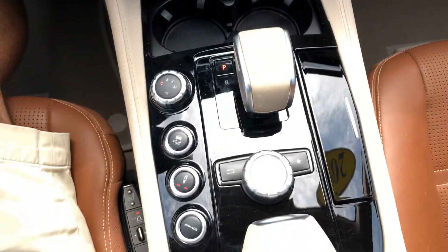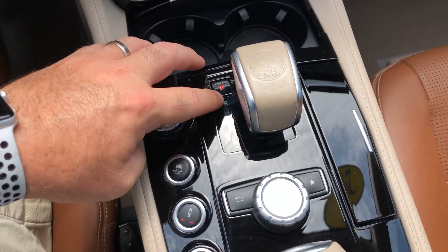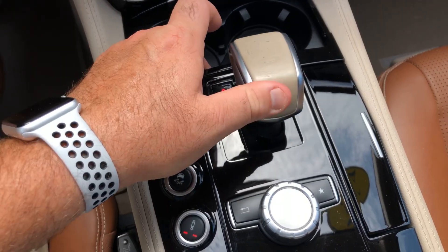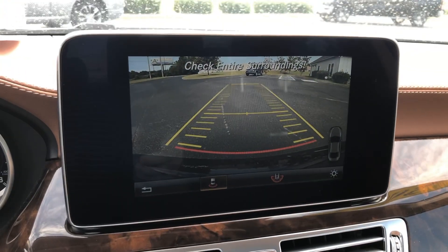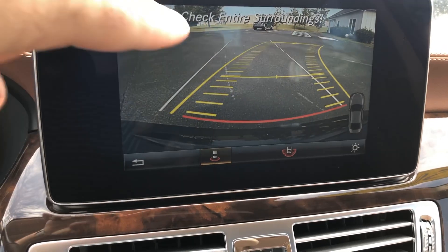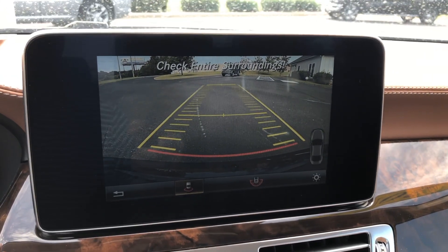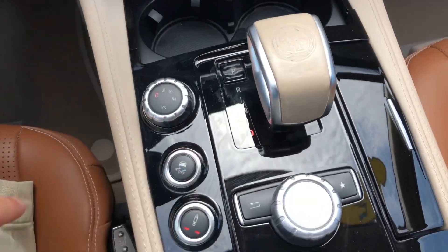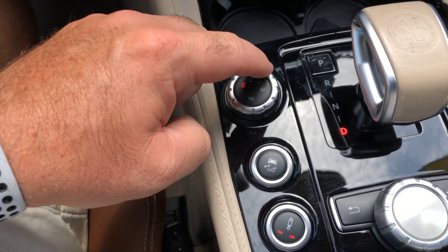Starting down here, you've got park, reverse, neutral, and drive. Hit the P and it goes into park. Knock it up and it's in reverse. You do have a nice backup screen with guidelines that turn. What I love about the Mercedes is you've got the guidelines that turn, but you've got two white lines that stay straight on screen, which is even nicer. Pull it all the way back for drive. You've got comfort, sport, sport plus, and manual mode.